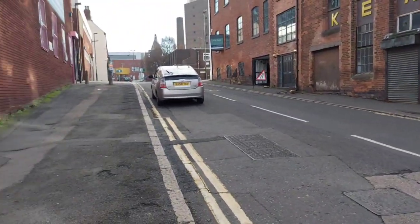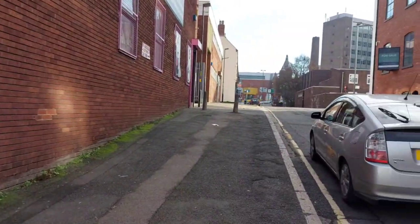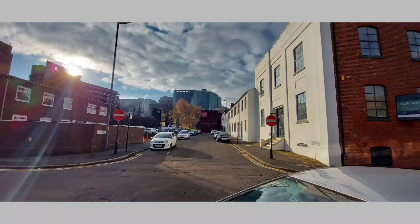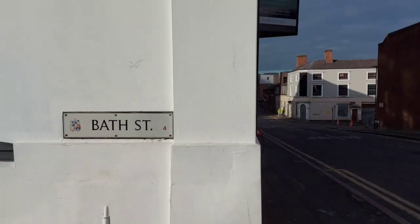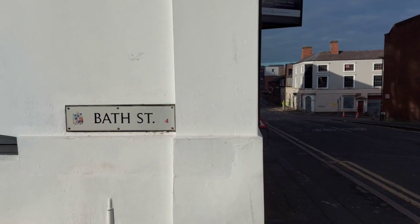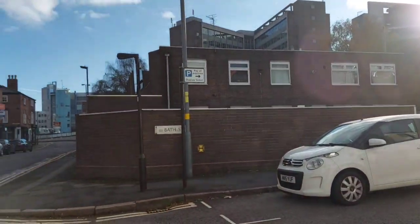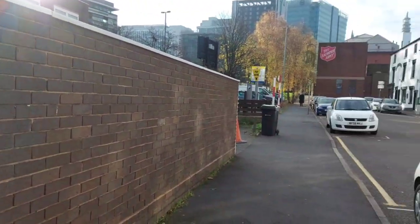With all these modern developments, this area is disappearing now. It has already changed a lot. We have tried to capture it. Hopefully you like this video. Thank you for watching.